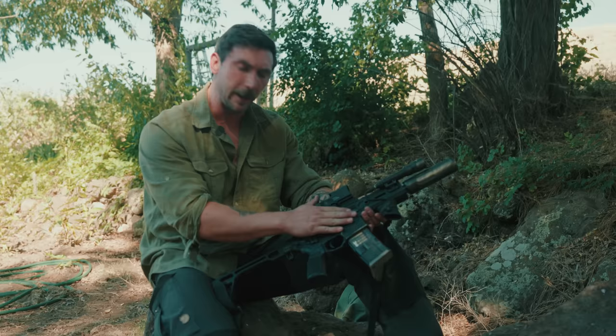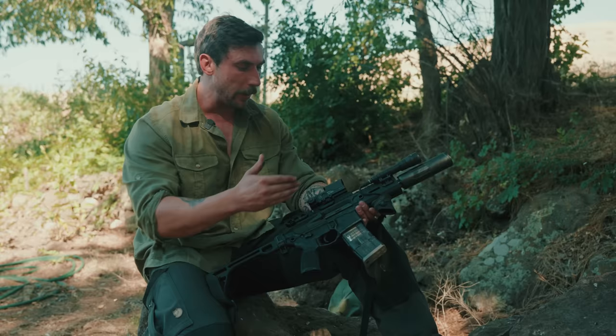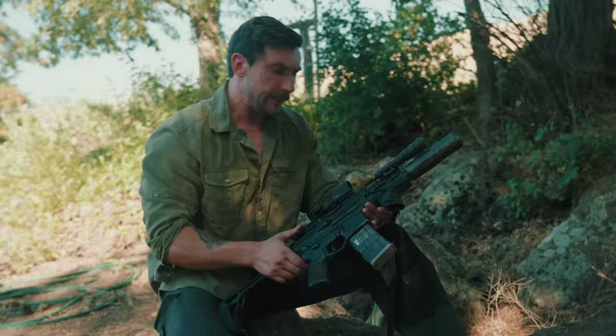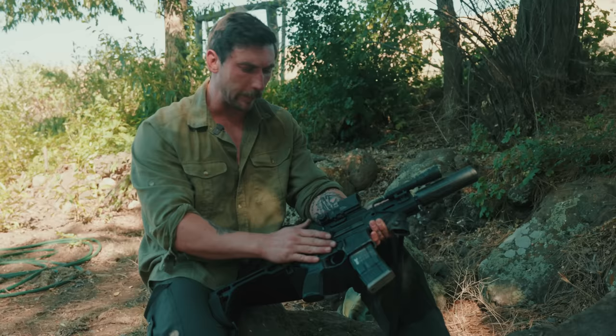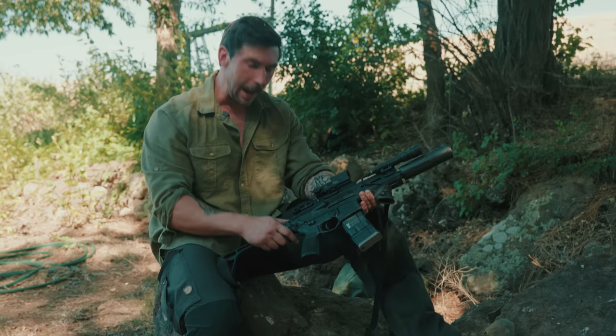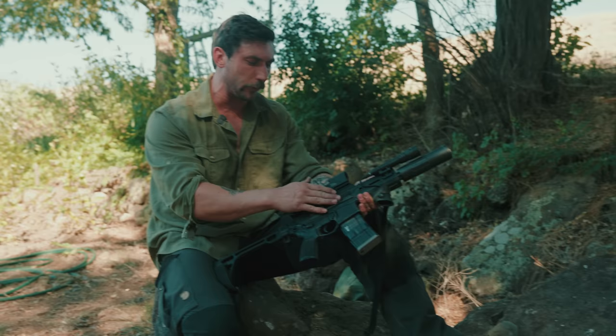In certain ways, the SIG Rattler is a better weapon than the Honey Badger, and in certain ways it isn't. I find it to be a more robust system overall. But both the Honey Badger and the SIG Rattler are able to cycle subs and supers without much of a change, which is really what you want to see in a weapon that can fire .300 Blackout. I tend to err towards the Rattler a little bit more than the Honey Badger, just due to the fact that the lower can accept different uppers — it can accept both the Rattler upper as well as any MCX Virtus upper. I find that to be a little bit more friendly for civilian use, where you might have different uppers that you need to slap on to fit different mission sets.